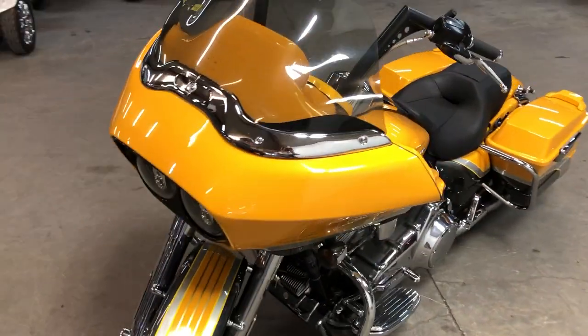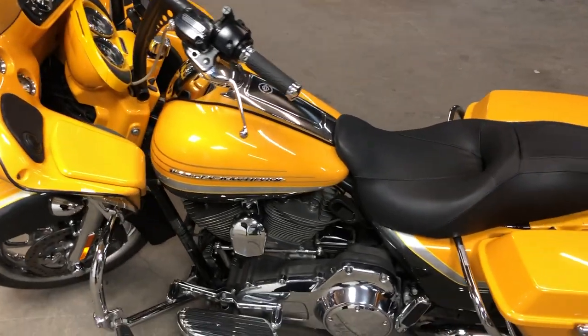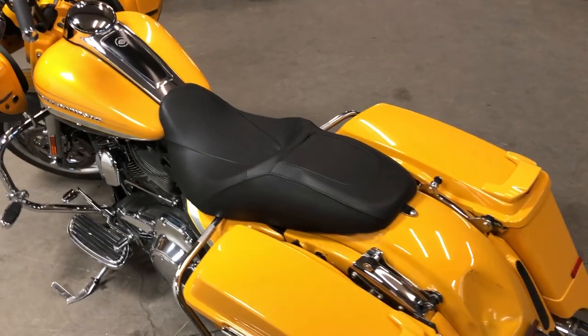This bike turns heads in that yellow color guys — chrome wheels, chrome front and upgraded floorboards, upgraded lower controls, highway pegs, Bluetooth stereo. We have some dual Reinhardt exhaust that sounds great.